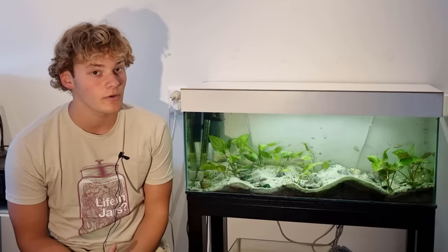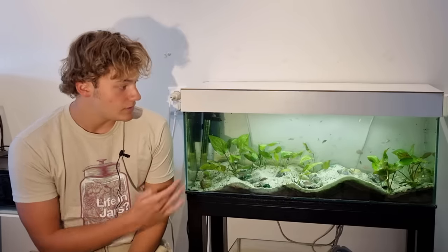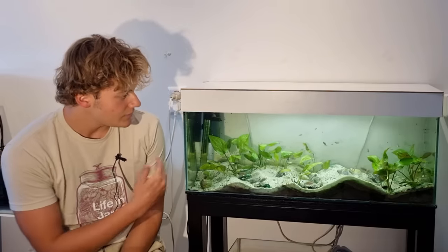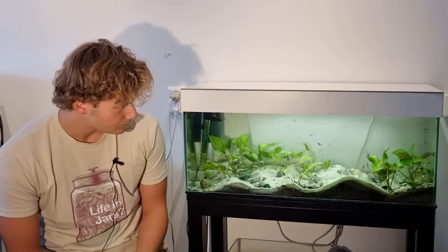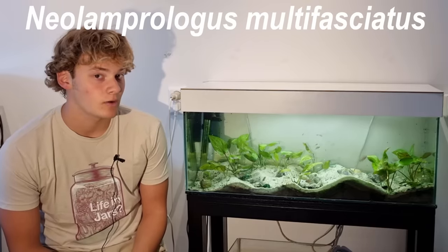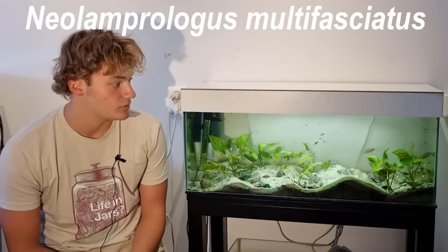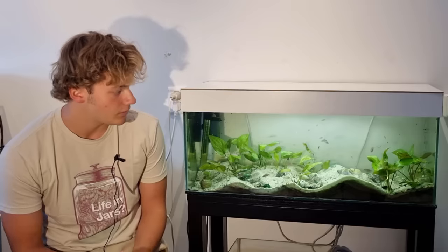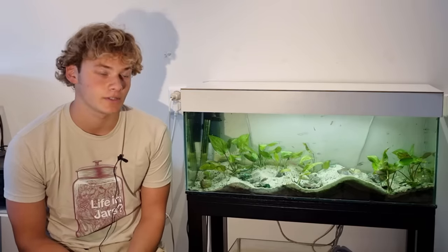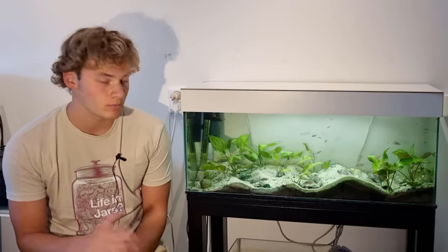Today the day has come that I am going to talk about this aquarium, although in the last two years this aquarium has seen quite some changes. So this is an aquarium filled with shell-dwelling cichlids, Neolamprologus Multifaciatus, also known as multis, which are a really cute, nice, fun little fish, but we'll talk more about that later.